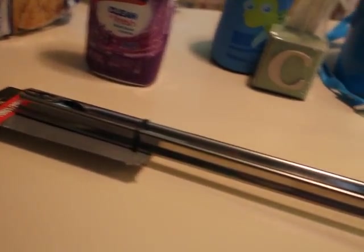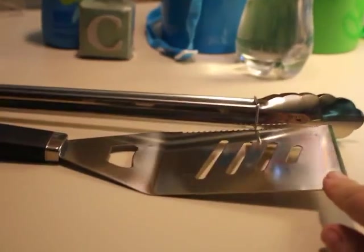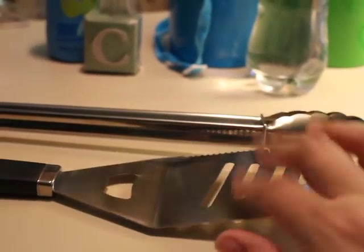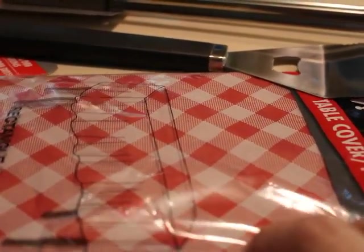I did grab one of these long stainless steel tongs for the fire. This is good quality for Dollar Tree — that's really nice. We're going to do some burgers on the fire, I think. And I did get one of these tablecloths for my picnic table outside.